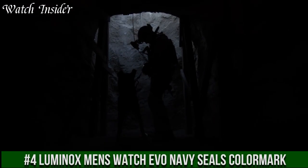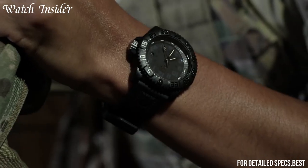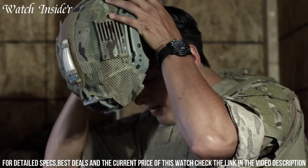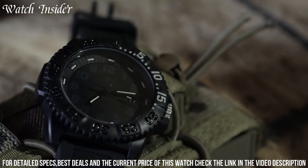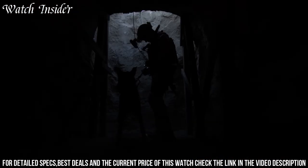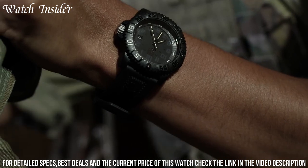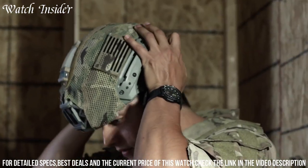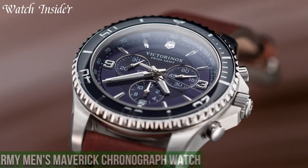Number 4: Luminox Men's Evo Navy SEALs Color Mark. An excellent choice for those looking for a rugged and durable timepiece that can handle any challenge. This watch features a Swiss quartz movement and a carbon-reinforced polycarbonate case that is both lightweight and durable. The unidirectional bezel is easy to grip and features large numerals and markers for easy reading. The dial is easy to read in any lighting conditions thanks to Luminox's signature self-powered illumination system. This watch is water-resistant up to 200 meters, making it perfect for diving or other water sports.